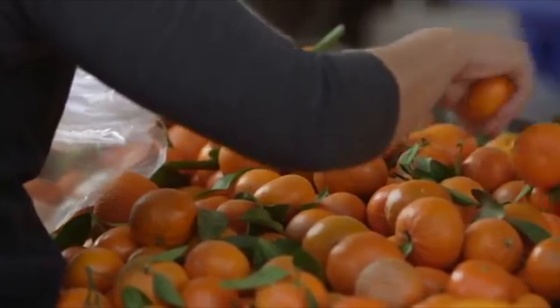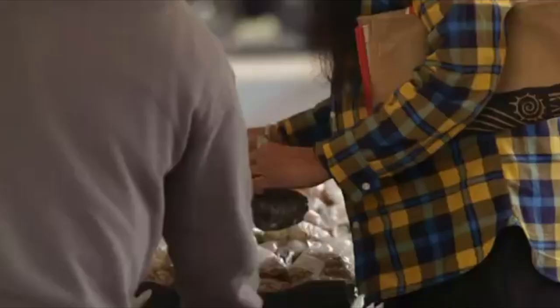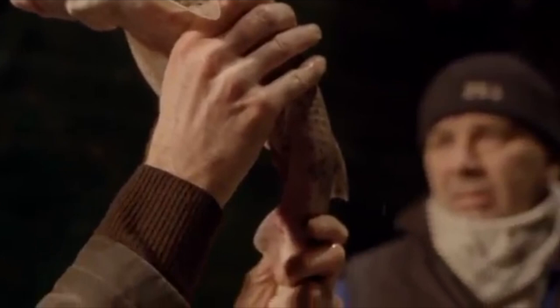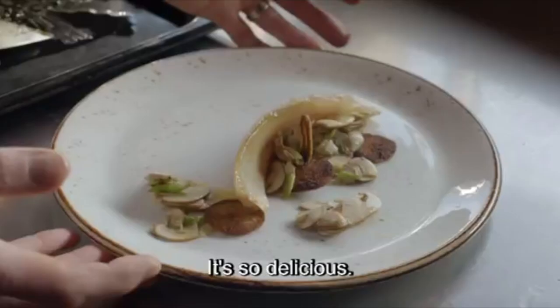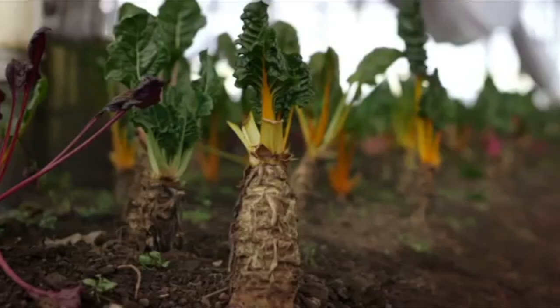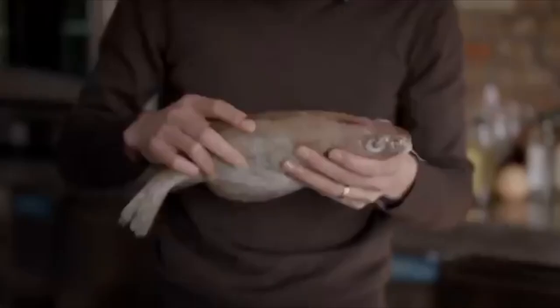We'd like to eat more local and sustainable food, but we'll also have more mouths to feed. In 2050, that'll be 9 billion. How will we make sure that everyone has good food and enough to eat? Digital solutions will help to put a new mix of high-tech and low-tech ingredients on our plates, and sooner than we think. This is what's in store for us.